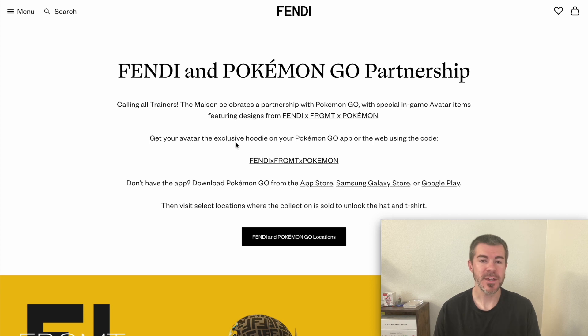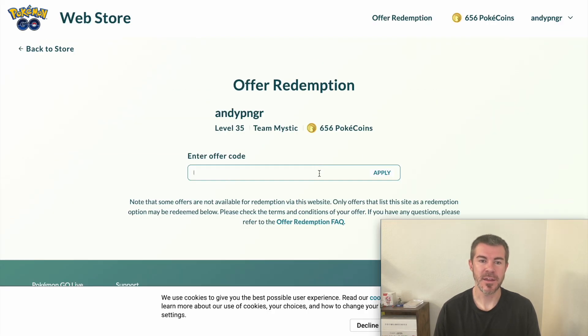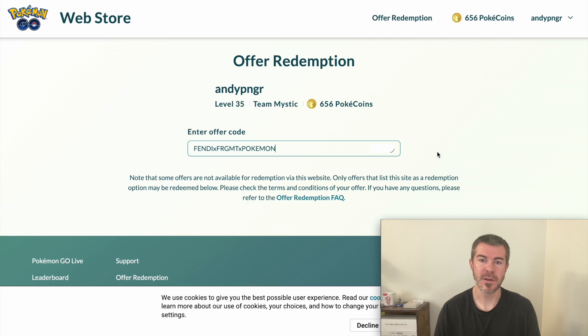You can get the exclusive hoodie and maybe some other items on the app or using the web code. You're going to copy this code right here, and then you want to sign in on the Pokemon Go web store. Just go to this direct link, enter the code, and then hit apply.